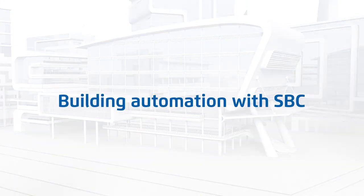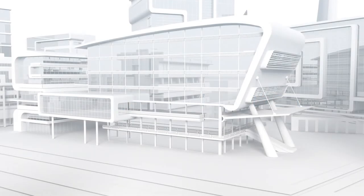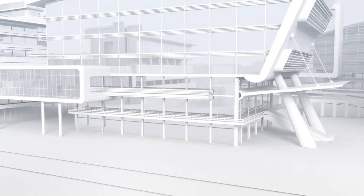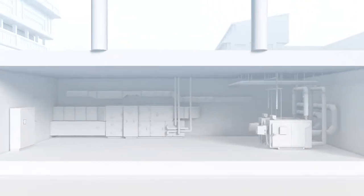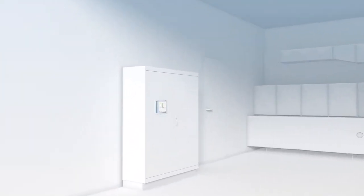SBC's product portfolio covers the whole range, from controllers and web HMI for operation and visualization on the management level, through to consumption data capture via S-monitoring, as well as components and field devices.